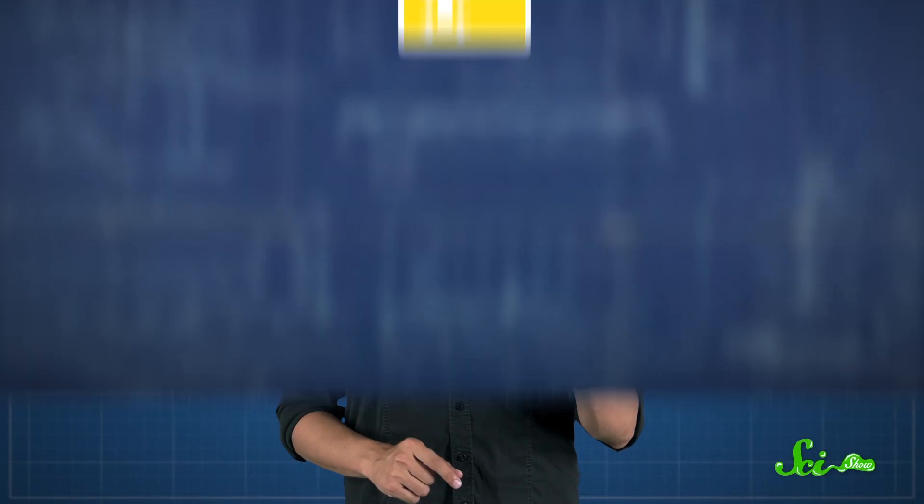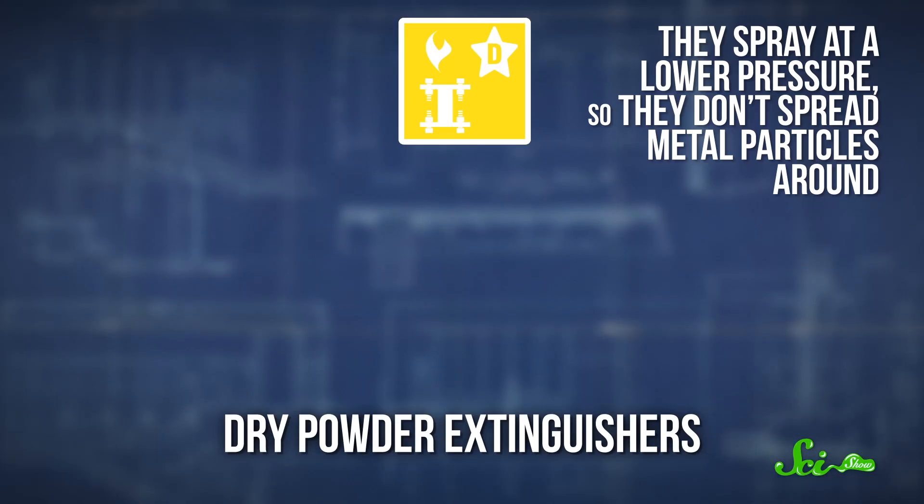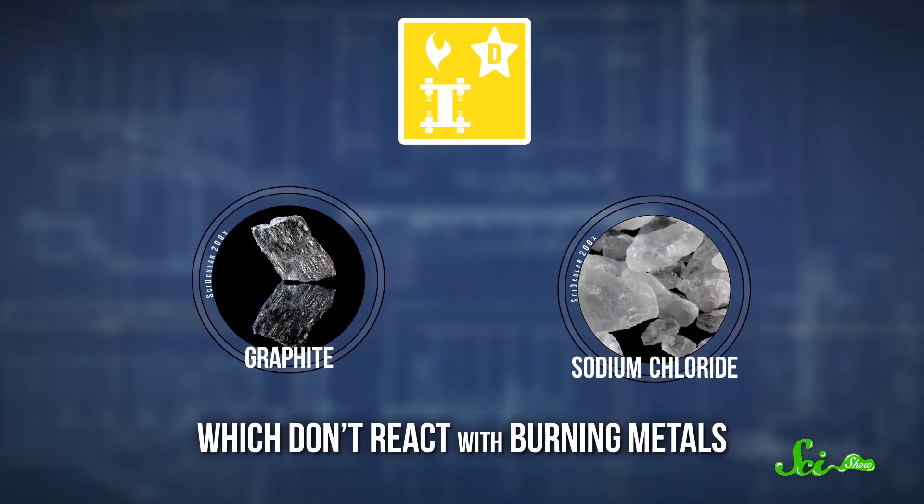So if there's metal on fire, you're really gonna want a Class D extinguisher. They're also called dry powder extinguishers, and they spray at a lower pressure so they don't spread metal particles around. They contain graphite and sodium chloride, which don't react with burning metals. Instead, they work both by absorbing the heat of the fire and by separating the fuel from the oxygen.